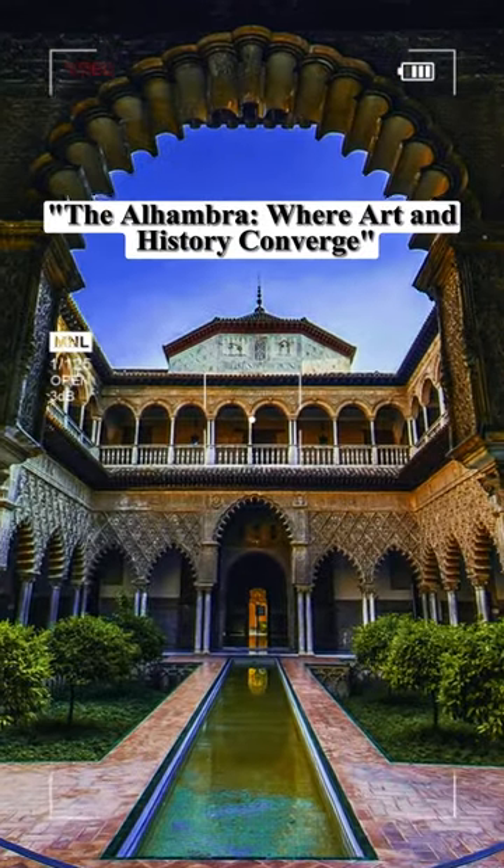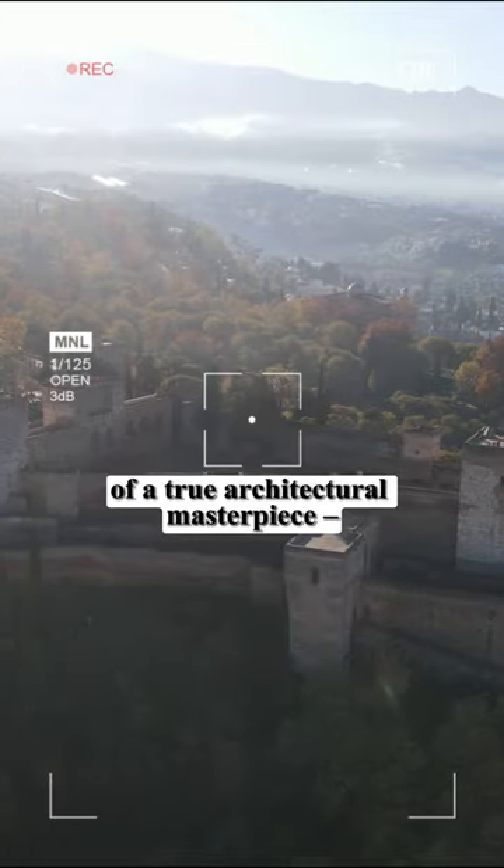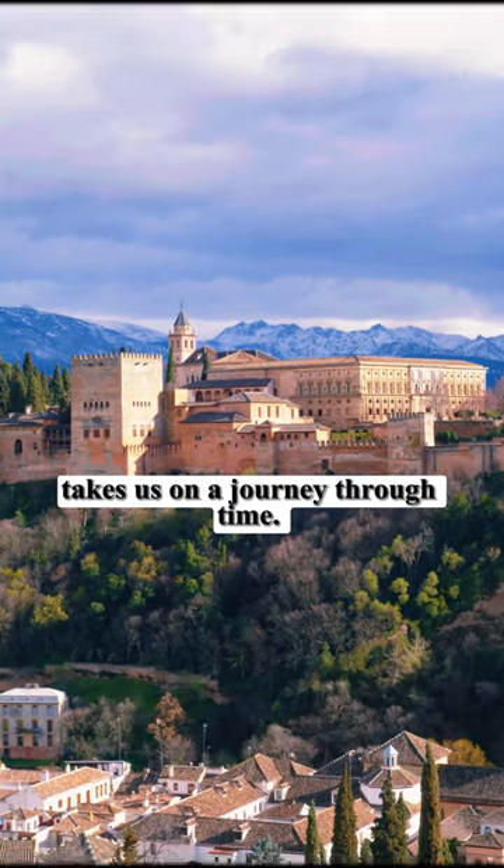The Alhambra, where art and history converge. Today, we're unlocking the secrets of a true architectural masterpiece, the Alhambra. Nestled in Granada, Spain, this enchanting palace fortress takes us on a journey through time.